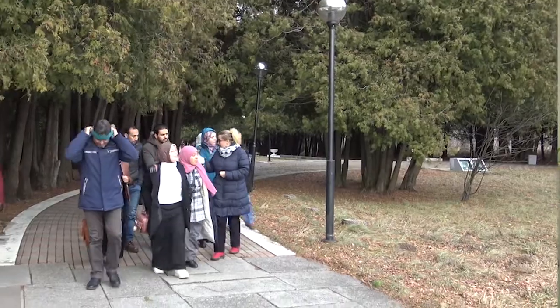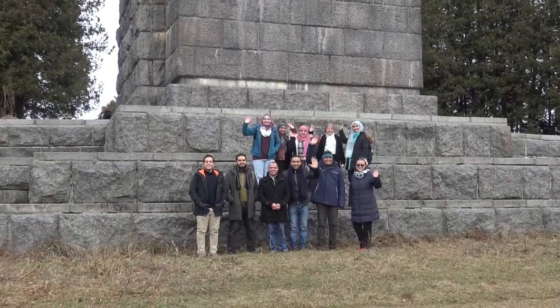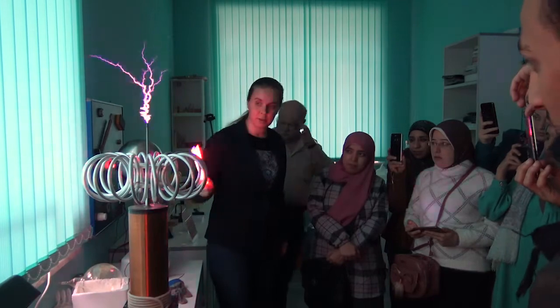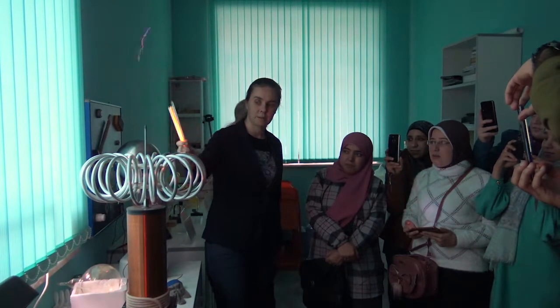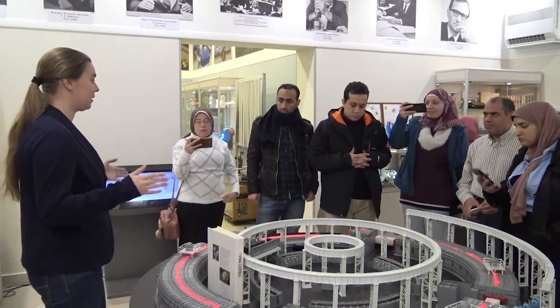In 2019, during Stage 4, which for the first time was held in winter, we welcomed students from Egypt. Since 2009, over 250 students and postgraduates from Egypt have participated in this program.